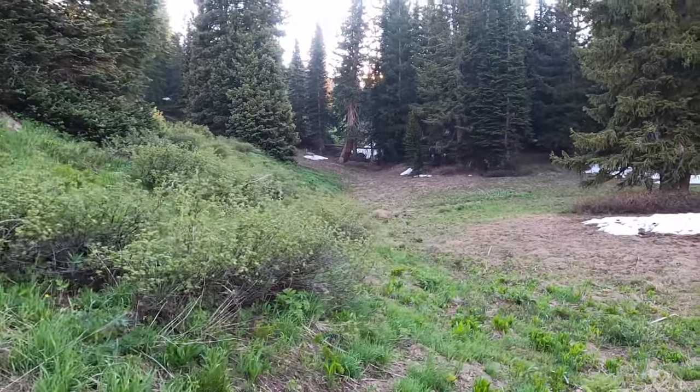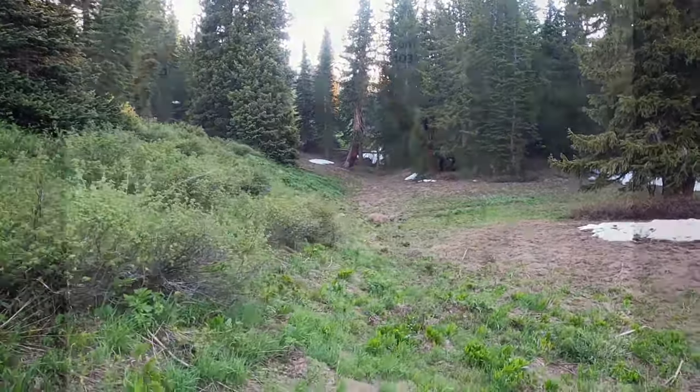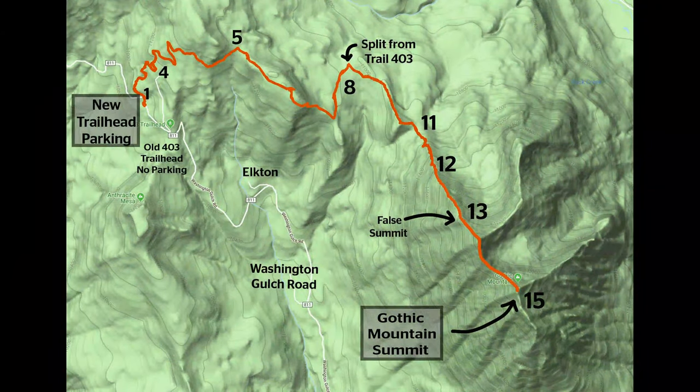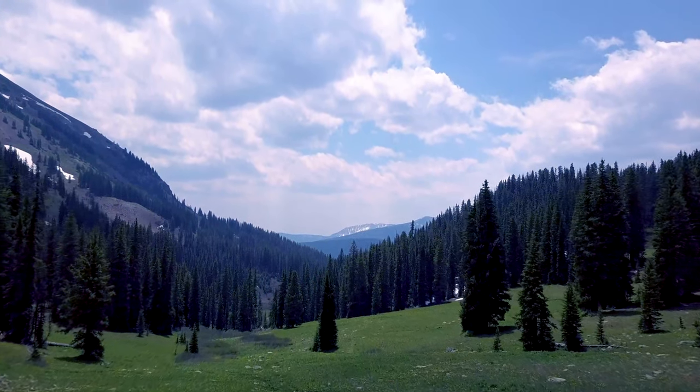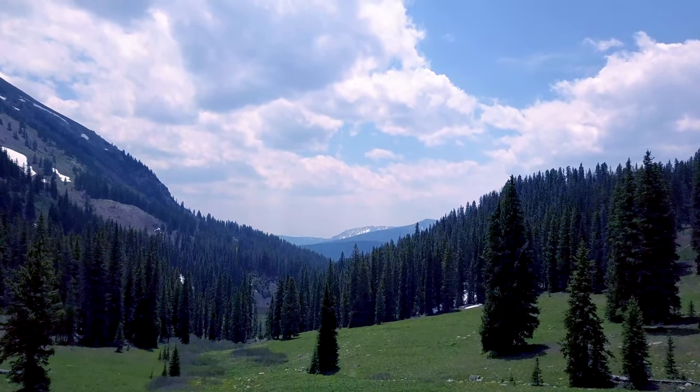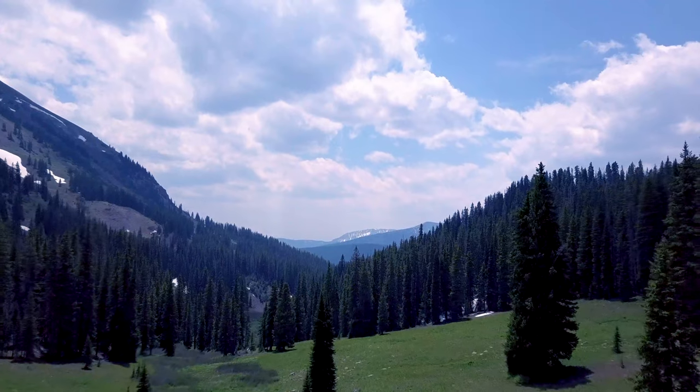The trail starts one mile past Gothic Town on Washington Gulch Road. You're going to be out of breath almost immediately on this trail because we did start at over 10,000 feet, and if you haven't been acclimating in one of the mountain towns here in Colorado, it is going to be a bit of a challenge to get used to the altitude.